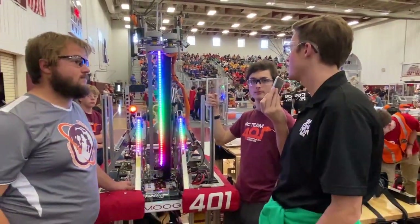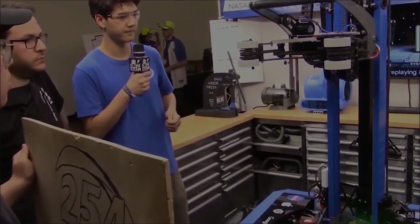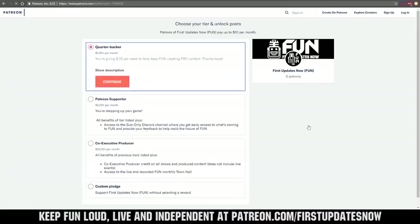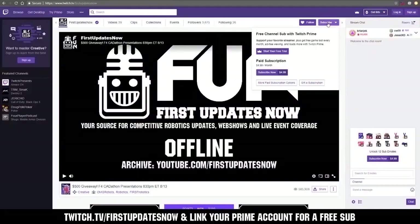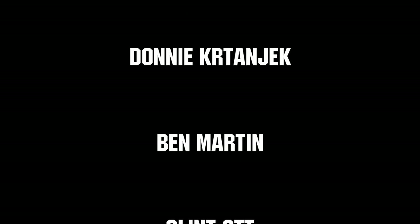On behalf of First Updates Now, thank you so much for taking the time, and good luck in the rest of the competition. Thanks for watching. If you want more content, be sure to subscribe and ring the bell to be notified about our latest videos. You can also directly help support FUN by visiting our Patreon at patreon.com/FirstUpdatesNow, or by subscribing at twitch.tv/FirstUpdatesNow. Thank you to all of our co-executive producers, keeping FUN loud, live, and independent.